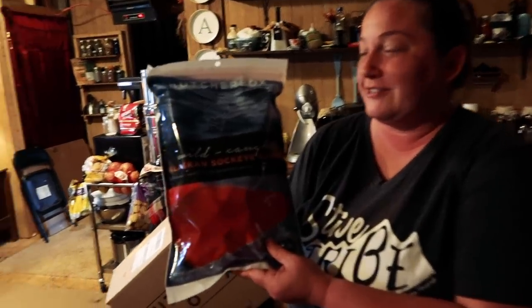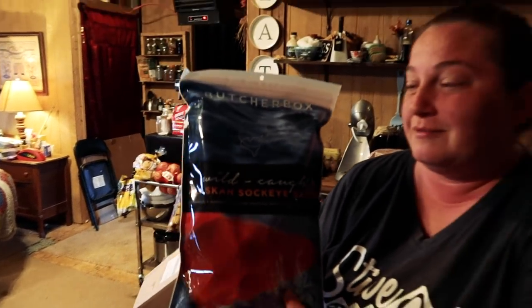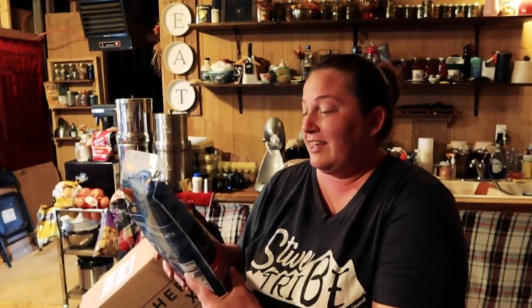This is our second package of salmon — it's two pounds and we loved it the first time. We love salmon; it's healthy and easy to cook for dinner. They're all individually packed inside here, and they're easy to thaw in cold water even from the freezer. Two pounds and it's really good.